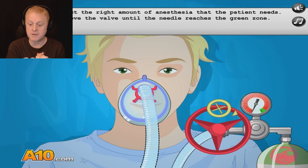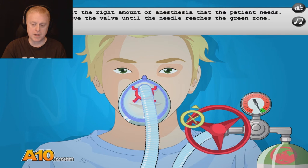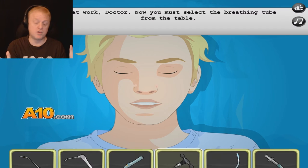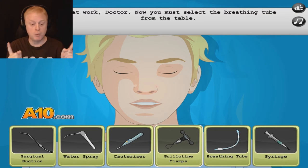Select the right amount of anesthesia that the patient needs. Move the valve until the needle reaches the green zone. Crank — a little bit more. There we go, perfect. Now let's wait for the patient to fall asleep. Tick-tock, tick-tock. Nighty-night, Scott. Don't worry — when you wake up, you're going to feel great. Of course, your throat's going to hurt and you have to eat jello for like a month, but you'll be fine.